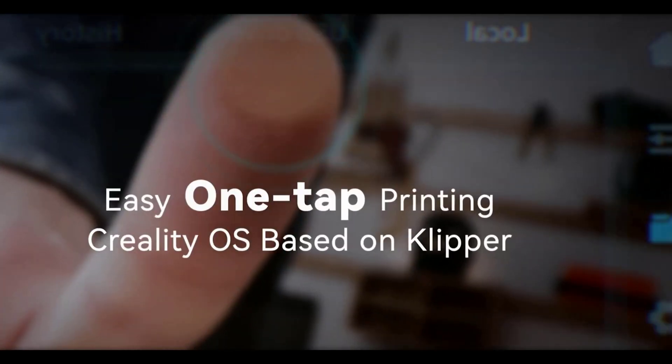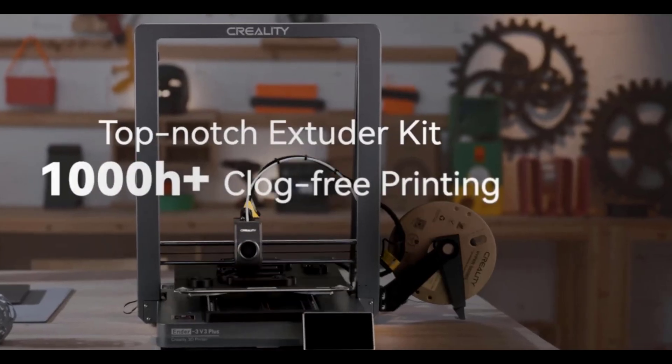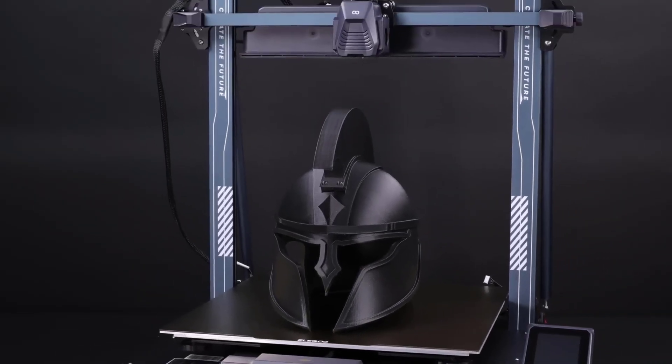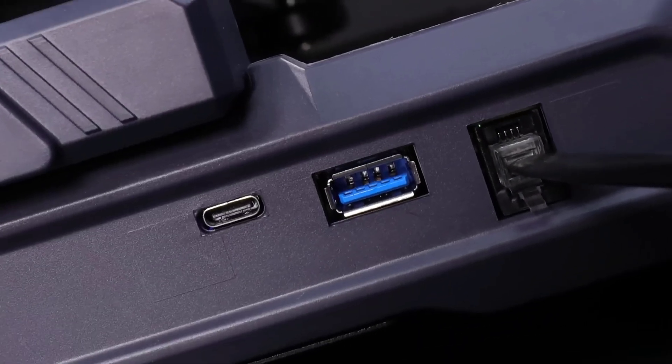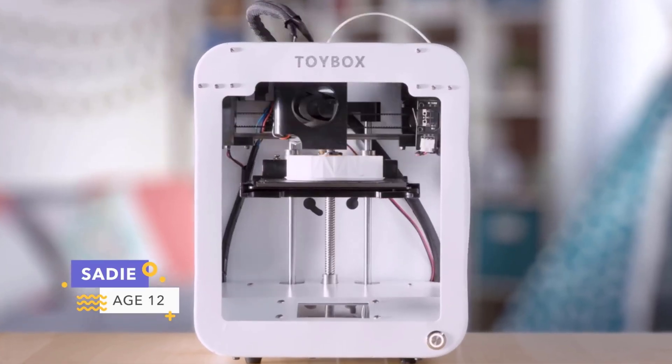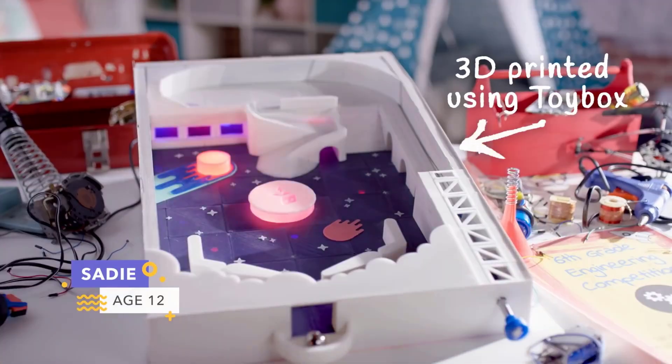Hey everyone, in today's video we'll be exploring the best 3D printers available on the market this year. This list is based on my personal opinion, considering factors like price, quality, durability, and more. You can check out the description below, so let's get started.